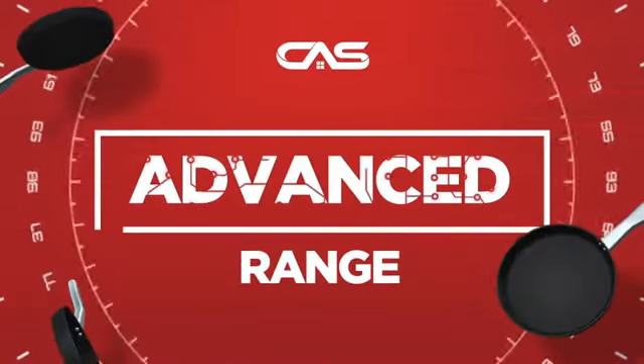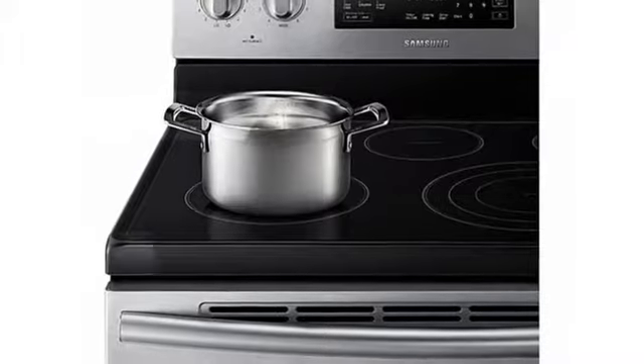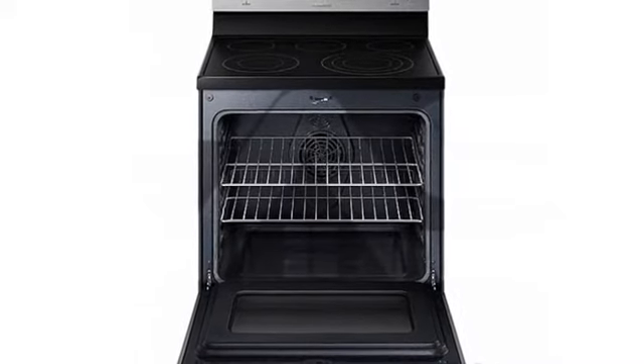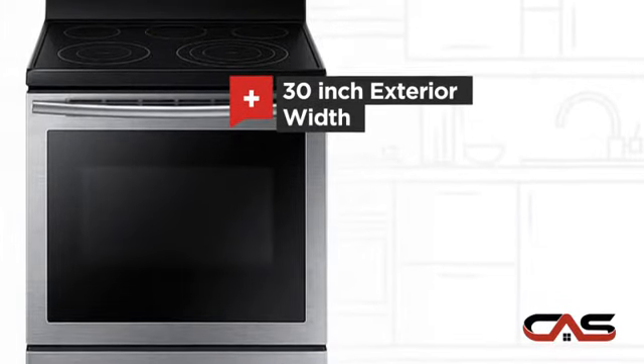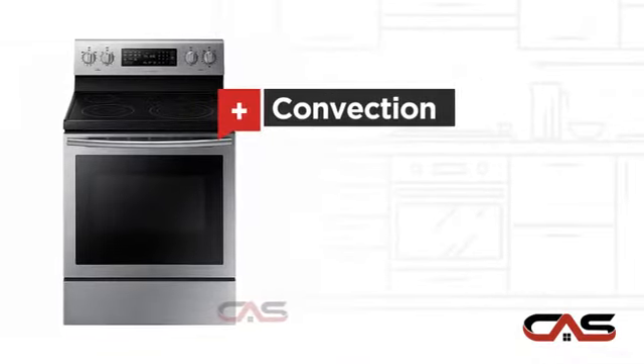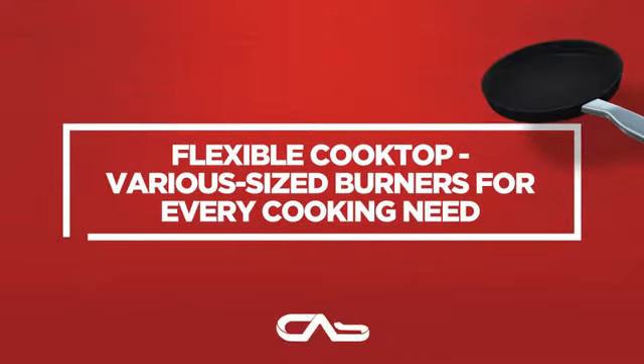Need an advanced range? Try this range model from Samsung. It offers many features: a spacious 30-inch design, self-cleaning, convection circulation, and five burners, and much more.